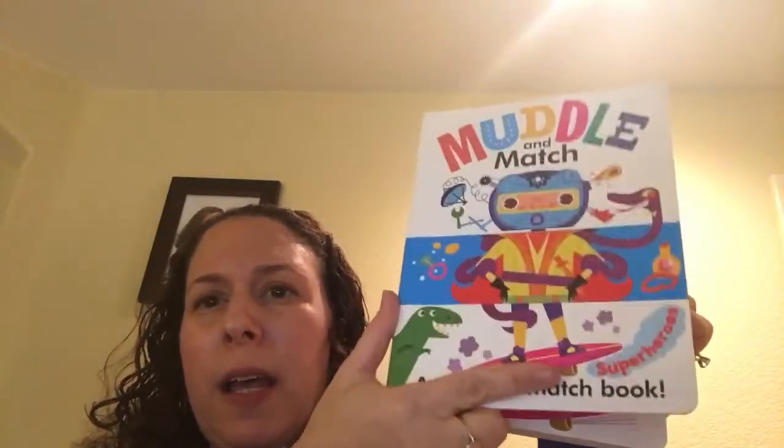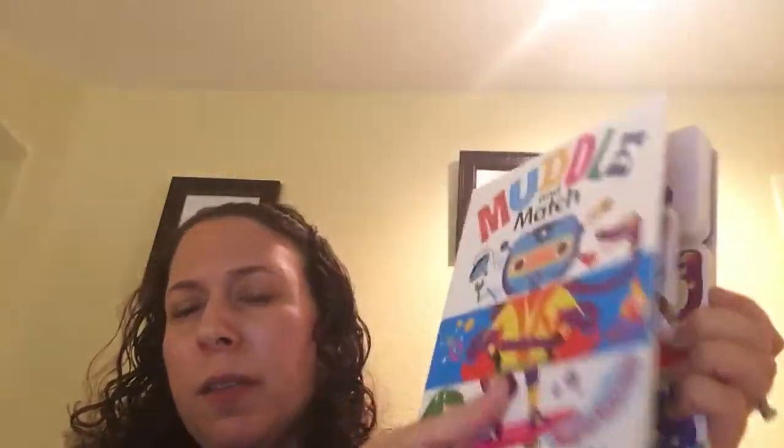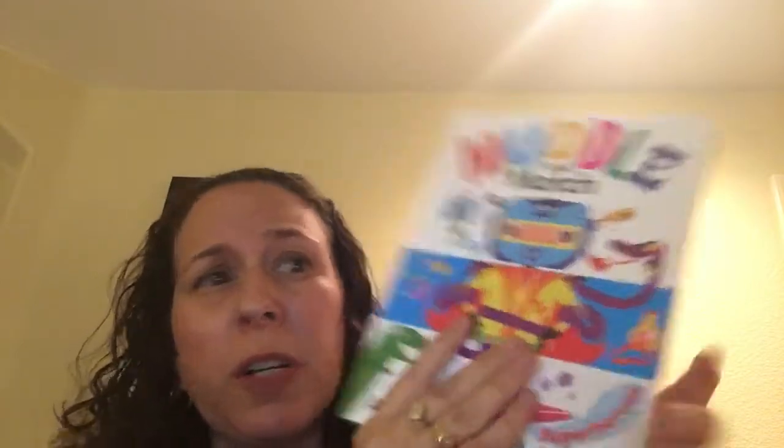Some of them also work on vowel sounds. The other thing I really like is that they are super silly, because kids can make their own stories up — they can mix and match different ideas and different sounds. They're fun, and also super sturdy, so they're great even for young kids, but wonderful for children that are just learning to read and practicing those consonant and vowel sounds.